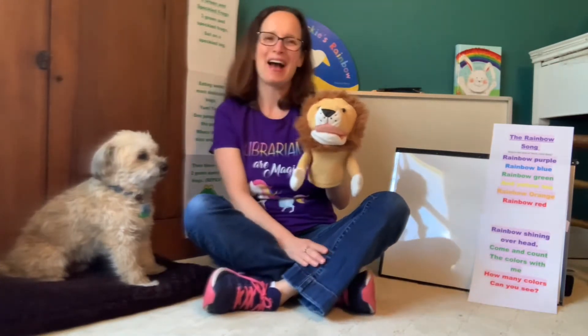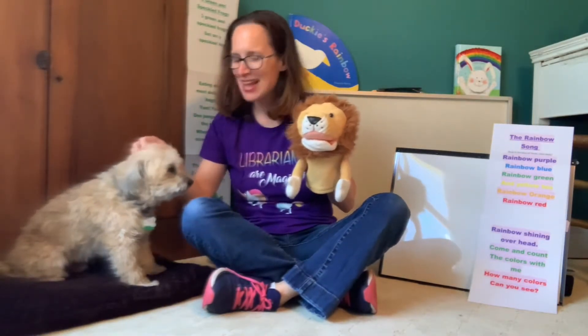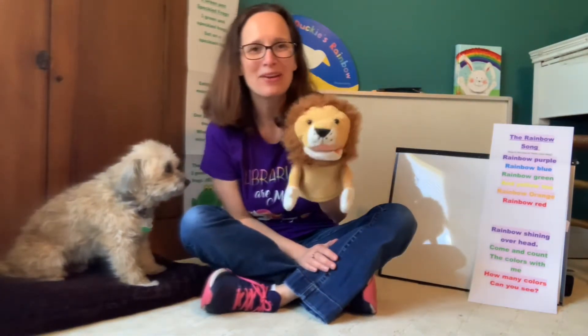Hi, everyone. Welcome to Storytime, our first class of the spring session. Hooray! I'm Miss Lauren, and I'm here with my dog, Max, and Leo, the library lion.